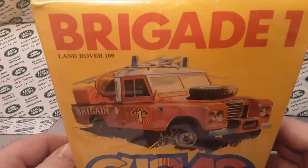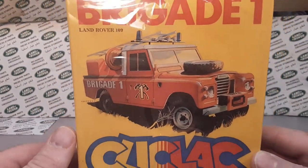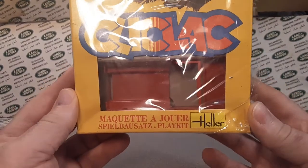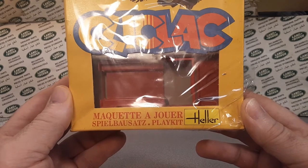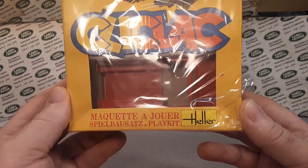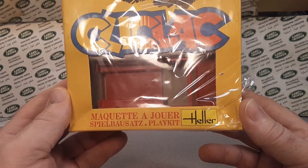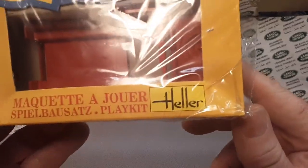But anyway, back to what we're looking at here. Brigade One, Land Rover 109. Click clack — that's right. My French is horrible. By Heller. Yeah, look at that.